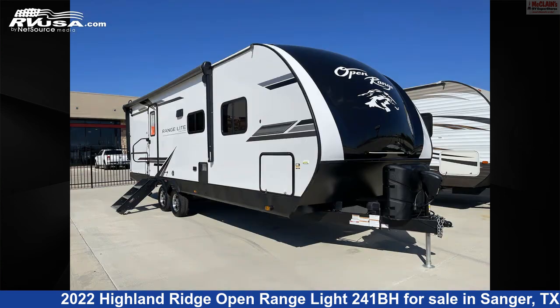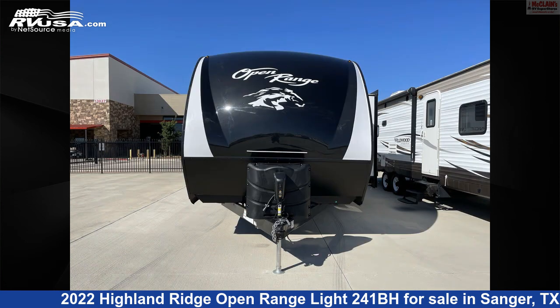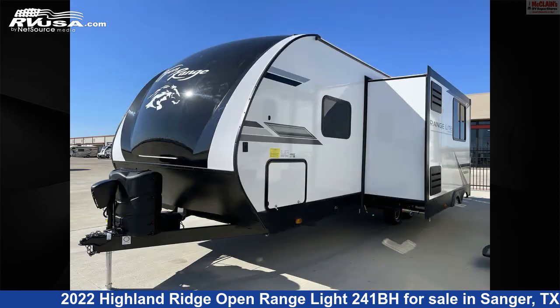This used Highland Ridge is 29 feet 11 inches in length and features one slide-out, stove-top burner, leveling jacks, air conditioning, TV antenna, CO detector, oven, slide-out, and microwave.